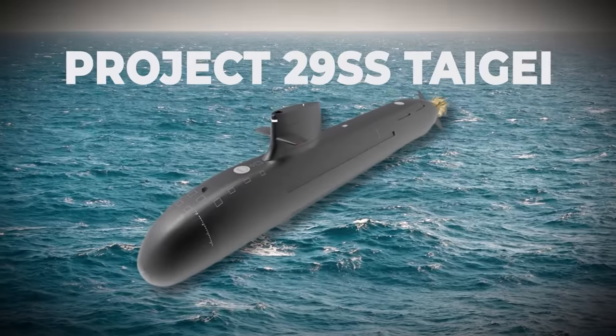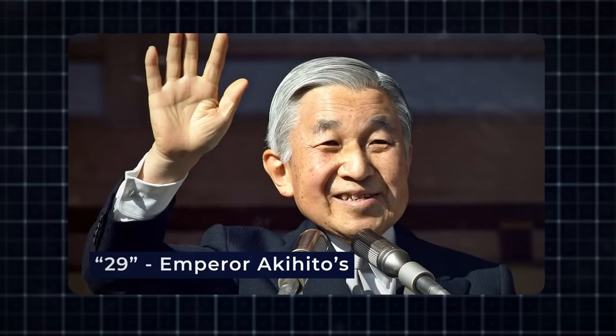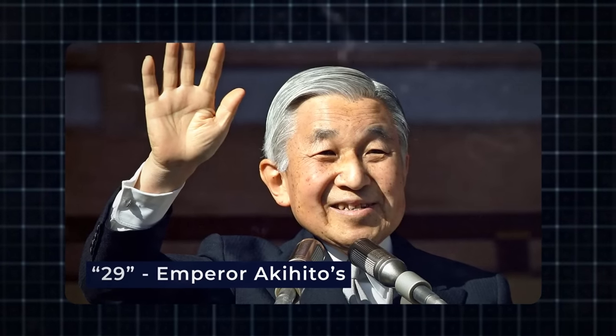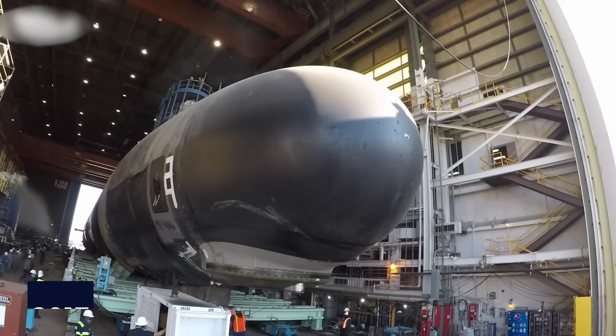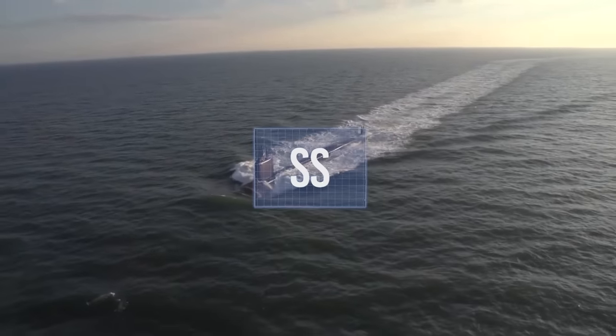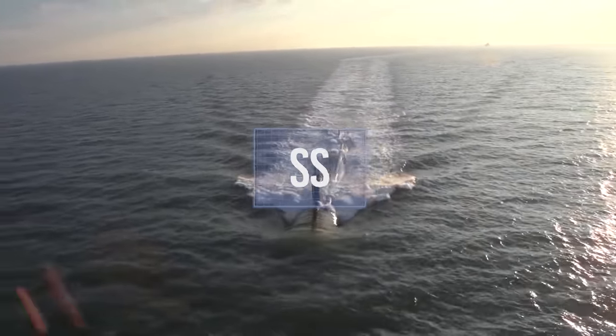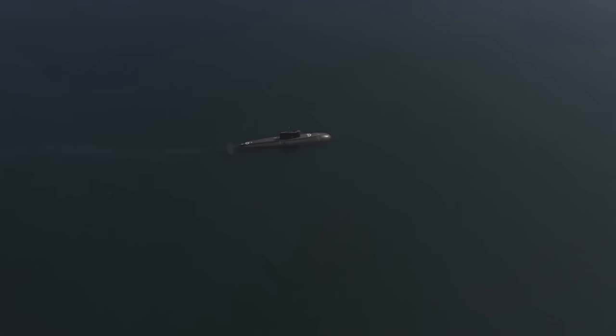The project itself, 29SS, has a specific meaning. '29' is derived from the year of Emperor Akihito's reign when the decision to build these submarines was made, which is 2017, and 'SS' is the international abbreviation for Non-Nuclear Multipurpose Submarines. The attention to detail adds a unique layer of cultural significance to the project.